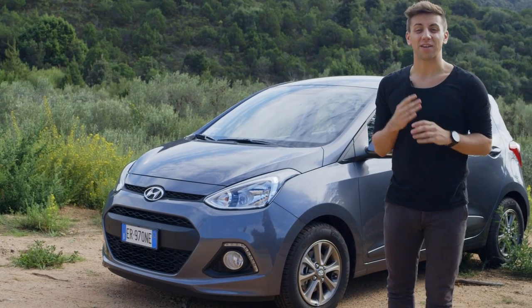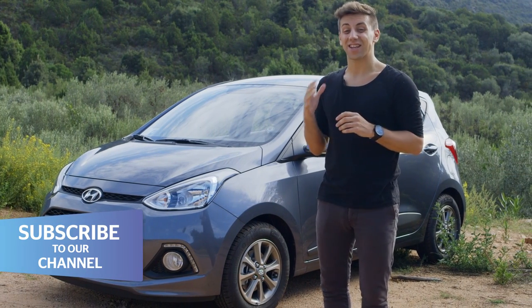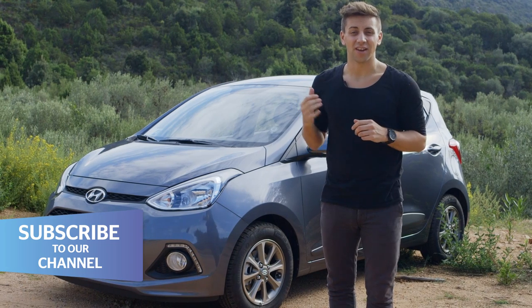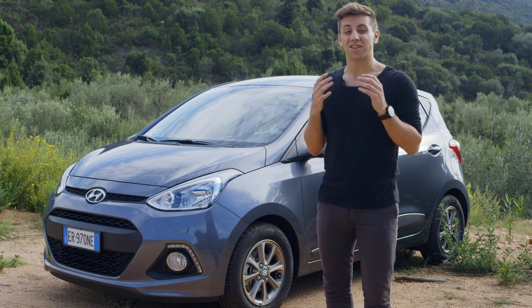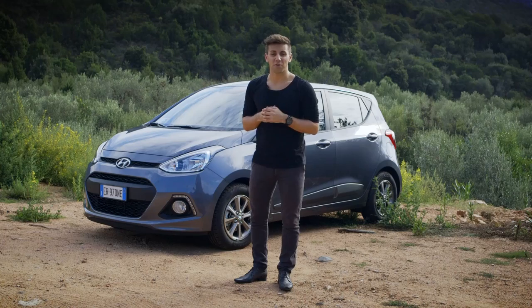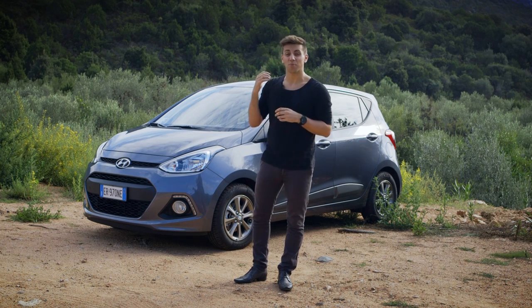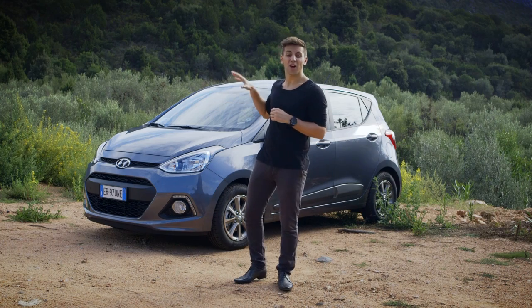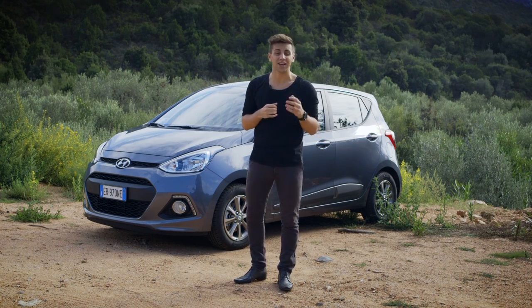With prices starting from £8,345 — the same as the outgoing i10 — and going as high as £10,500, it's still great value. The new model goes on sale from January 30th 2014, and if you were thinking about the previous model, this is such a vast improvement it's even more reason to consider it.